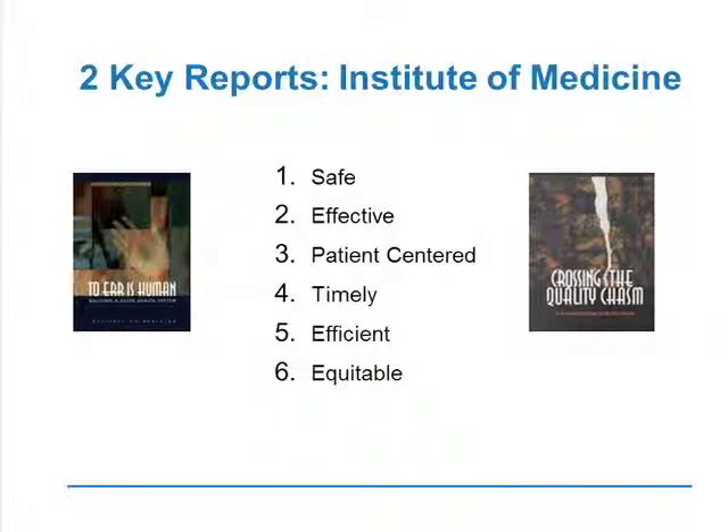There's a big national drive in this space, and there are two key reports that came out from the Institute of Medicine over the last 15 years: first, 'To Err is Human,' and second, 'Crossing the Quality Chasm.' Out of those reports, this menu came that drives the agenda — it's about safe, effective, patient-centered, timely, efficient, and equitable care. You will often hear these six components of the Institute of Medicine reports referred to in the quality and patient safety space.